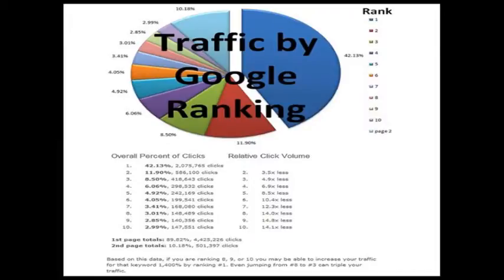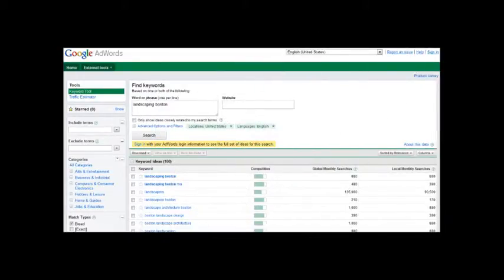Now I want to show you some keywords I found for you. This is the number one mistake that most business owners are making — they don't spend enough time doing proper keyword research. If you look here at the keywords that I found for you, you're going to notice two things: number one, they're all local keywords targeting your type of business.